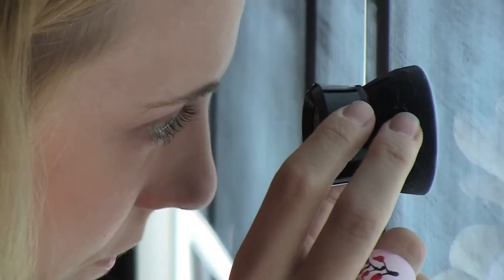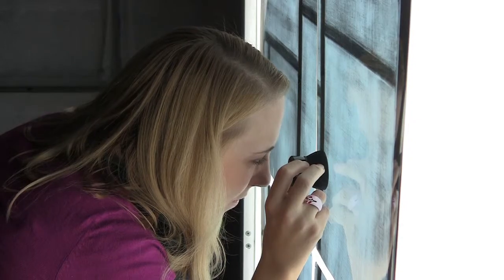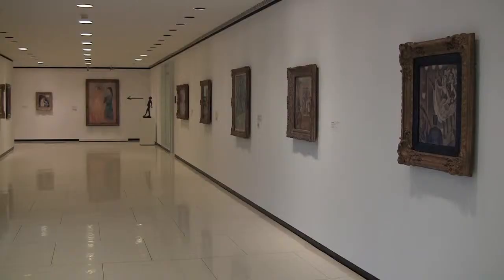Painting conservator Cynthia Albertson believes her training at Buffalo State was a great entry into the modern art world. She did a number of contemporary treatments at the Albright-Knox Art Gallery. She was able to work on an Ann Truitt painted sculpture, an Anselm Kiefer enormous painting — 14 by 20 — and a couple of other modern pieces as well.